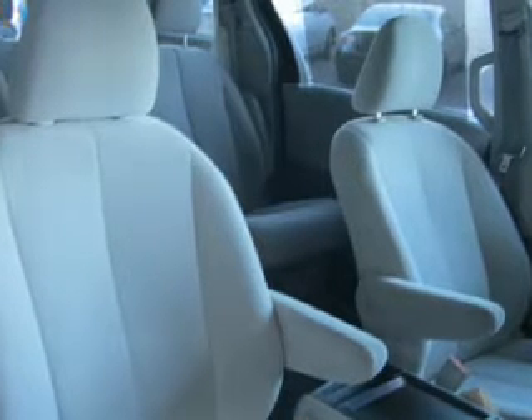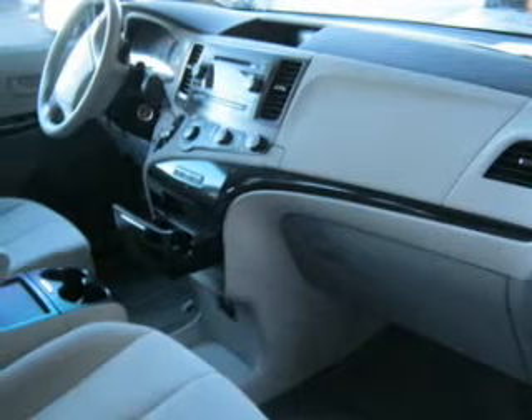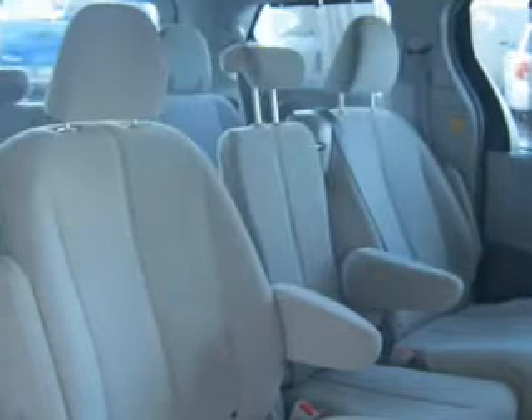Stand out from the crowd with premium wheels. The anti-lock braking system will help deliver you safely to your destination. And, with these notable features, you won't want to miss out on the opportunity to own this amazing ride.